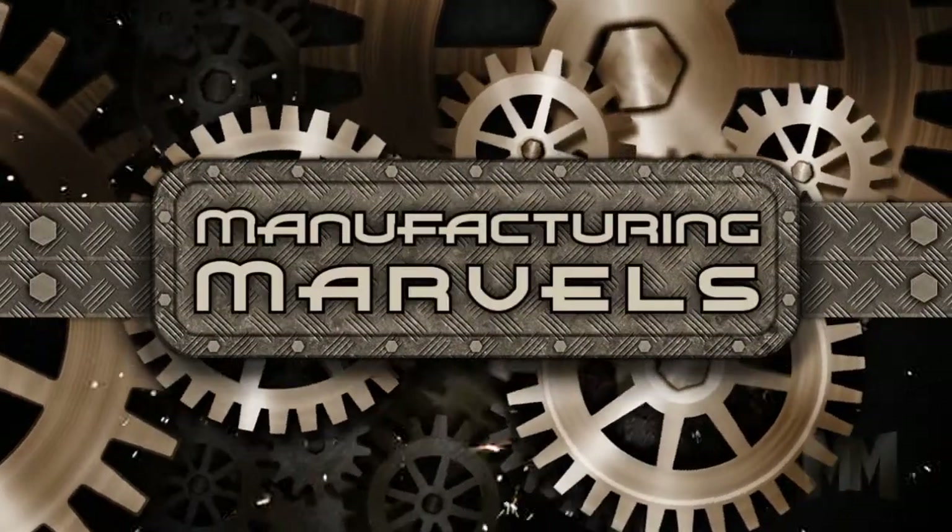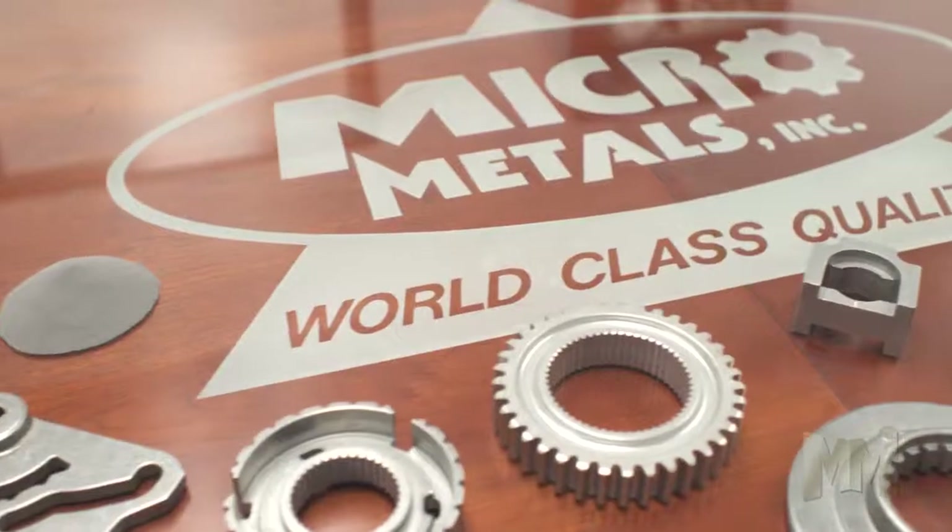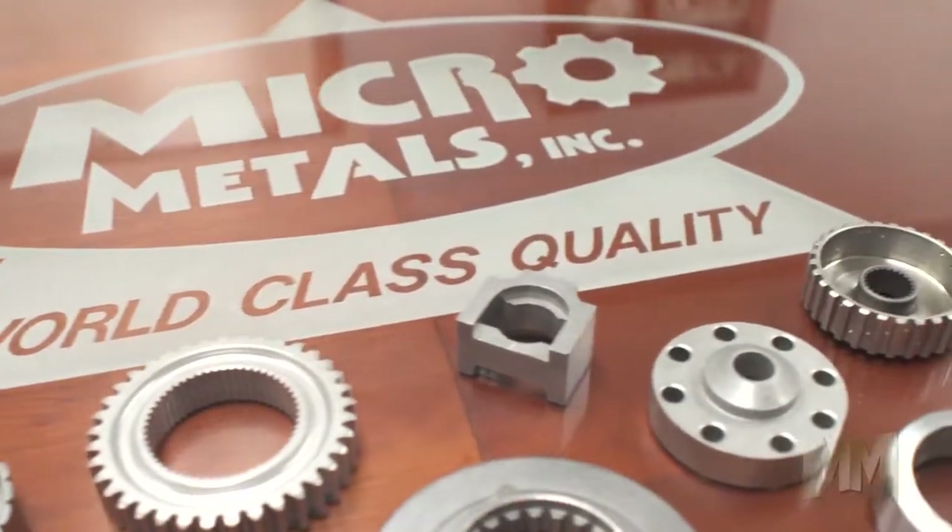Hi, this is John Criswell. Welcome to Manufacturing Marbles. Micro Metals Incorporated of Jamestown, Tennessee is a worldwide supplier of powder metal parts.